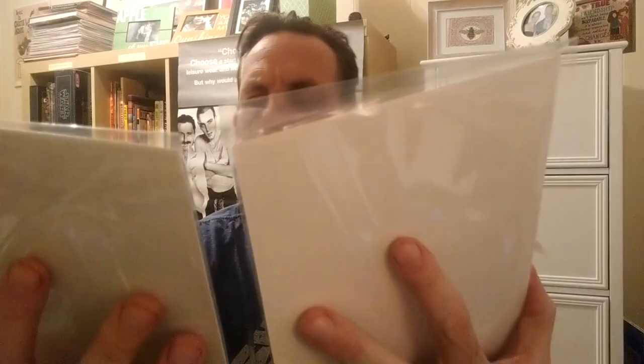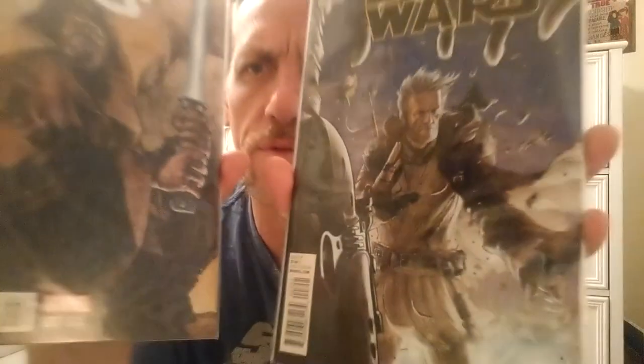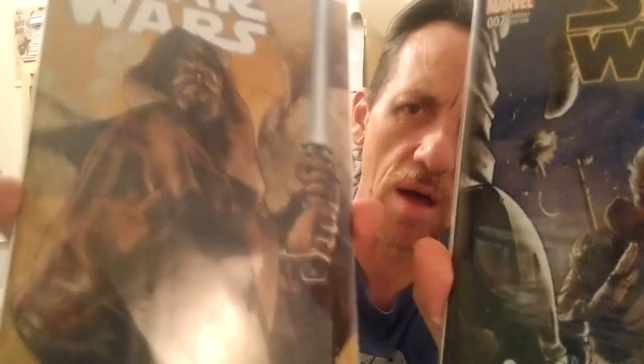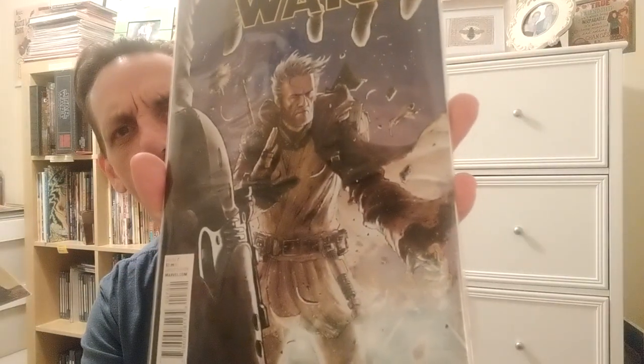We've also heard about Ewan McGregor being involved in the Obi-Wan series. Two covers that I thought really picked up his visage without being photorealistic — the Star Wars issue 7, I think one's a 1-to-25 and one's a 1-to-10. You can sort of see the likeness in the images. I always love how Mel V pronounces Simone Bianchi. This might be a Marco Cecchetto, but it's probably not. But again, 1-to-10, 1-to-25, Obi on the cover, issue 7 of Star Wars.